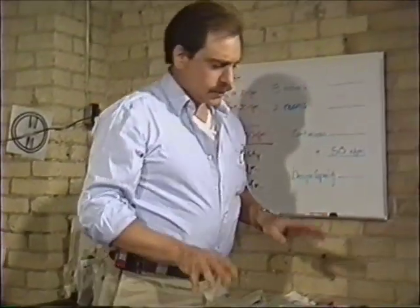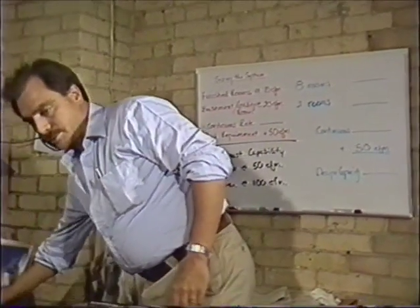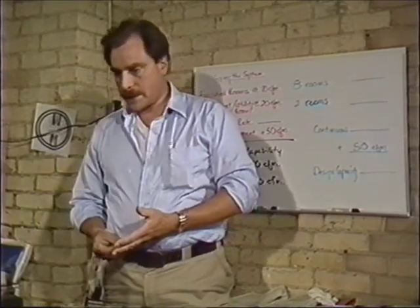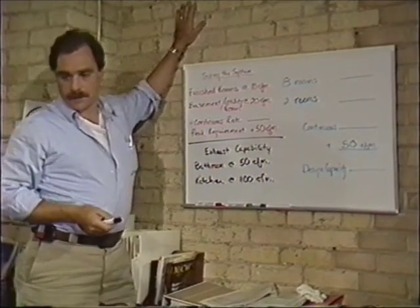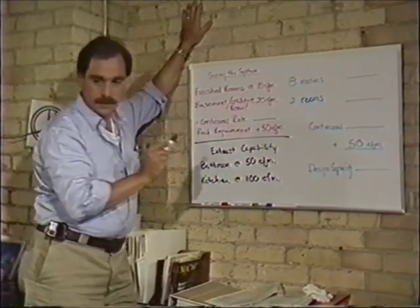The sizing is determined by rules of thumb and requirements established by the National Building Code, ASHRAE, and the R2000 requirements — and they all agree. What we need is 10 CFM — cubic feet per minute of air — per finished room in the building in order to get the sizing of the system.